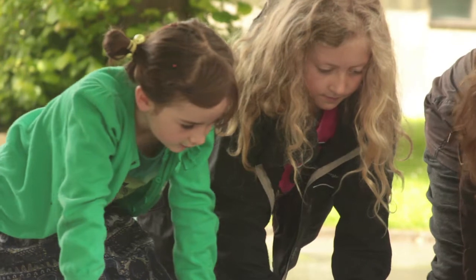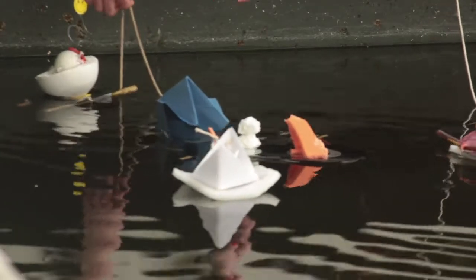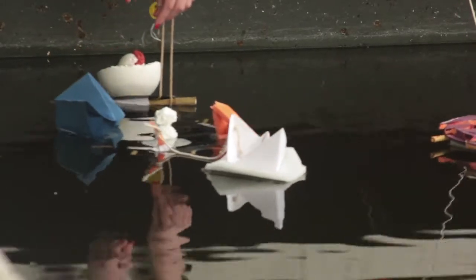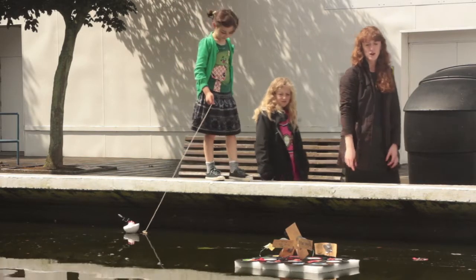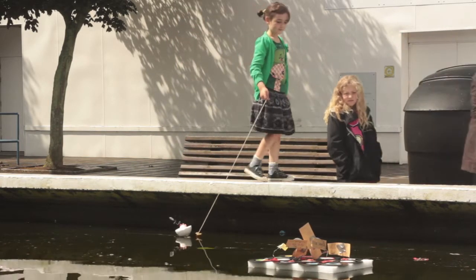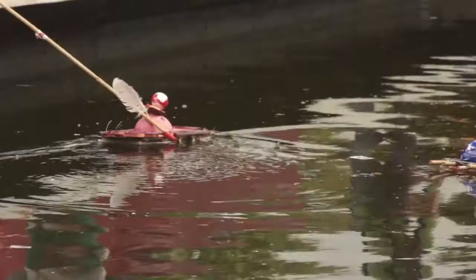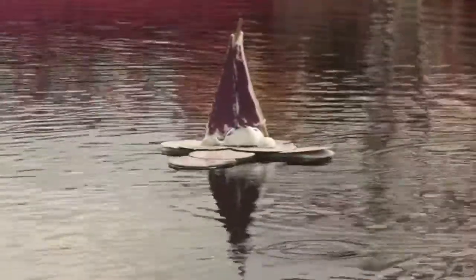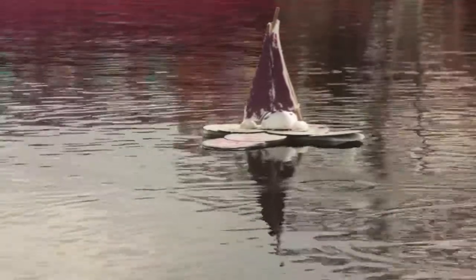Our boat sank a little bit, but then we had another idea — we had a little rescue boat on the side, and once we put that in the water it floated really well. It was really funny to see it go with the current. It's been really good; it was really fun because we got to make, paint, draw, and just be creative.